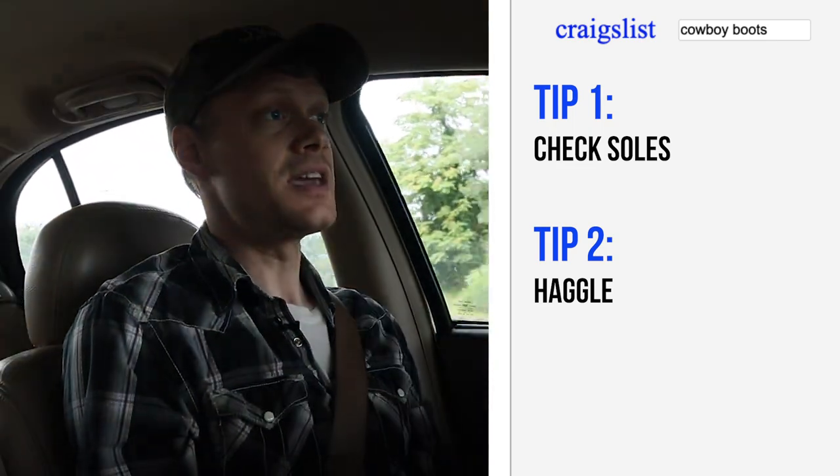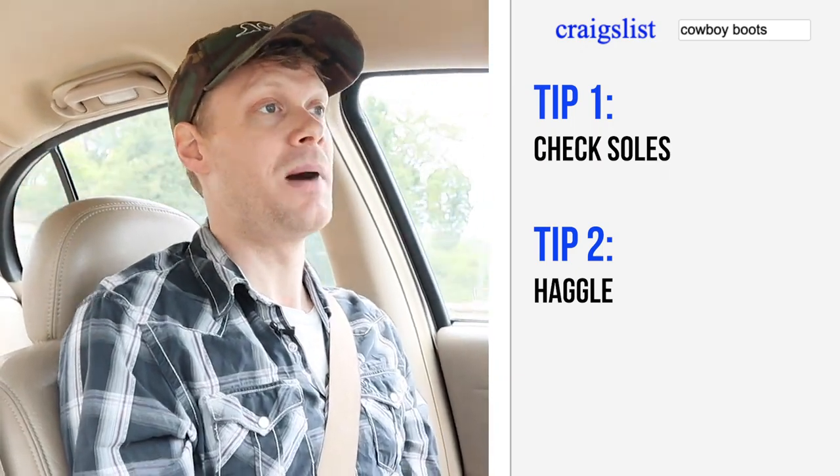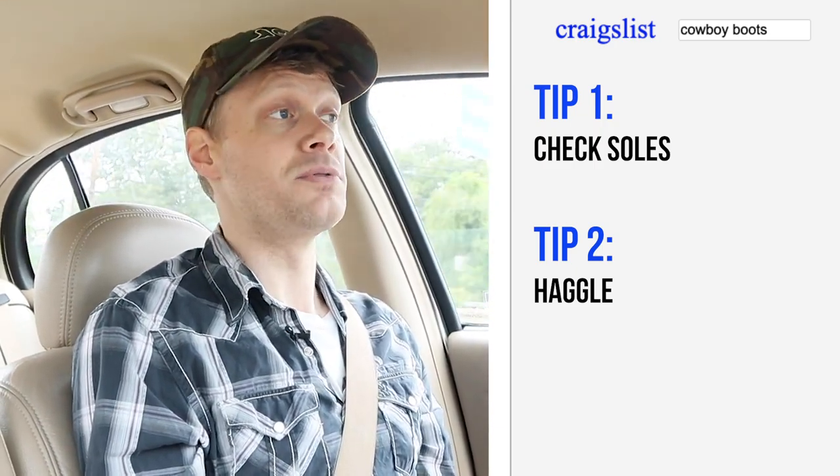Now that's just the basic technique of haggling, but it's something that you want to keep in mind when trying to make offers on Craigslist for cowboy boots or anything for that matter.